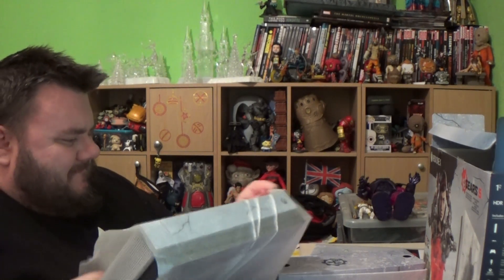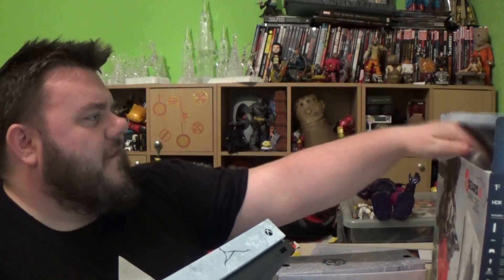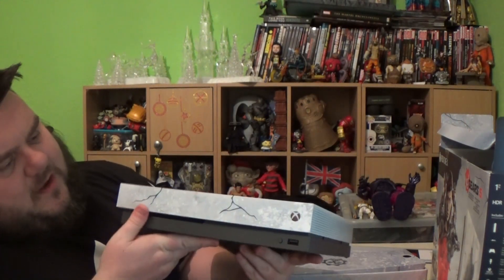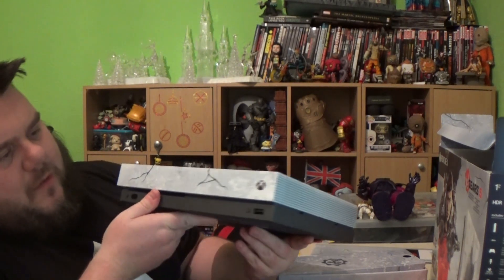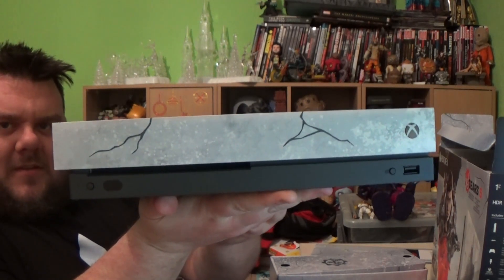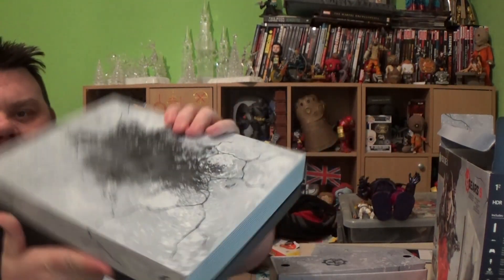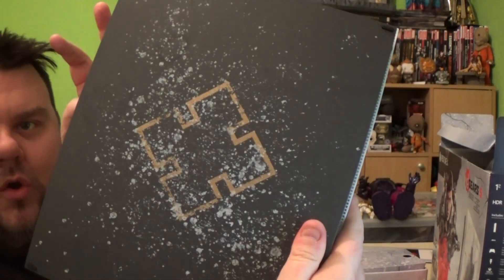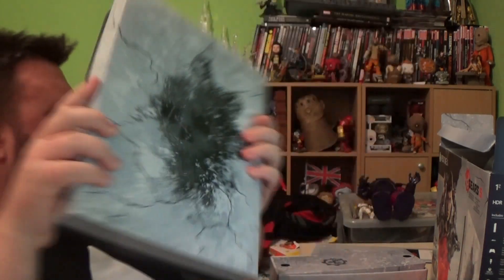Alright guys, here is the console itself. The reason I'm doing an unboxing and a review is because I think this is a perfect Christmas present for anyone looking for a new Xbox. It's the X as well, so it's a proper decent bit of kit. This is the new front of the Xbox — it's got the cracked ice look on the top, with the Gears logo and the logo of the Horde on the back. Pretty snazzy.